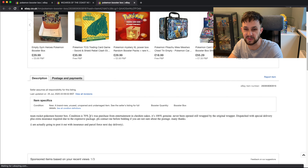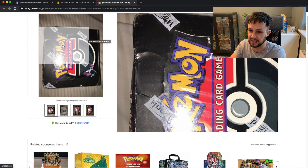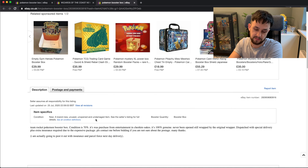The condition is listed as 70% — I don't think I've ever seen anyone describe a box condition as a percentage. But it's listed as 100% genuine, never been opened. Dispatch is special delivery with extra insurance. Fair play for adding insurance — something I always do, because whether you're buying or selling, it's a £5,000 item and it should always be insured for peace of mind for both sides.